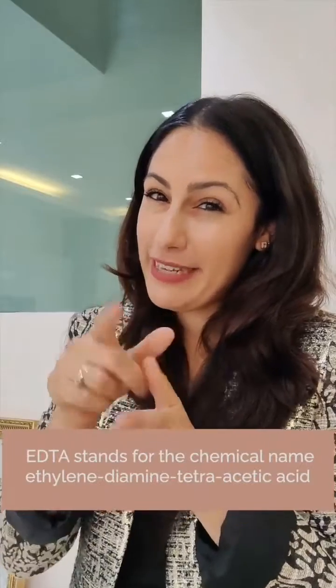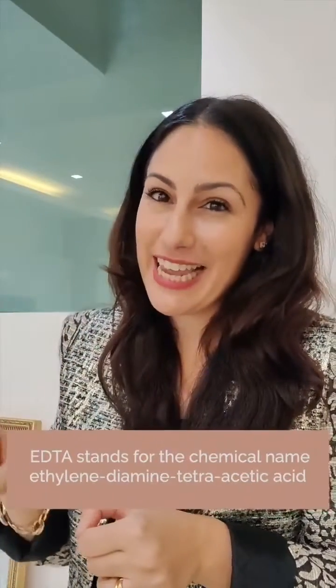EDTA stands for the chemical name ethylenediamine tetraacetic acid — okay, you do not need to know that. The percentage in a formula can vary between 0.1 to 0.5 percent.